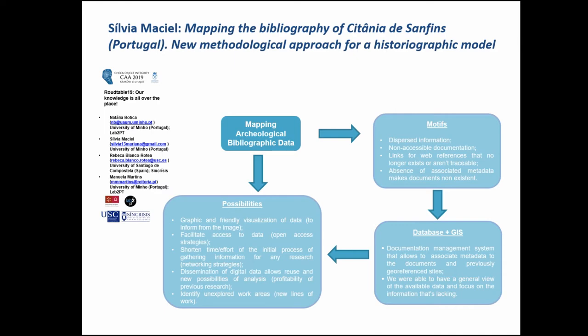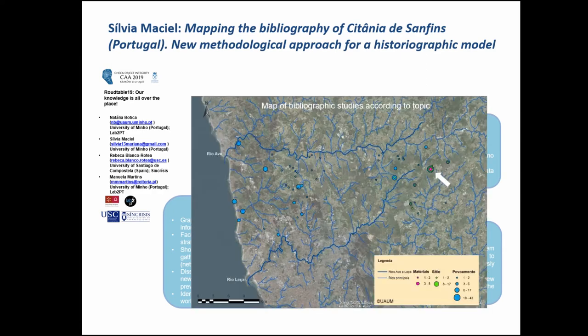We mainly consider it fundamental that the dissemination of digital data allows reuse and new possibilities of analysis. We have a map with an example of what we can do by associating bibliographic data or even images to georeferenced sites. We can see, for instance, how many site studies exist for the area we want to study, and how many material culture studies there are.